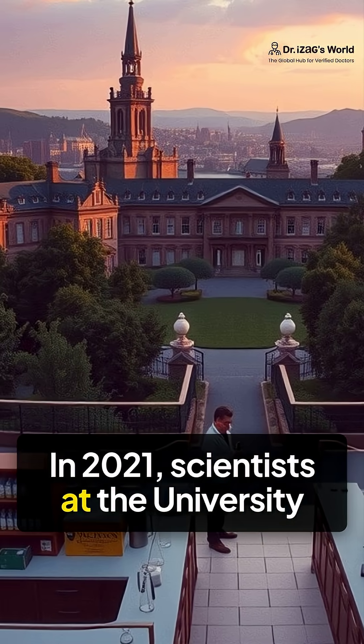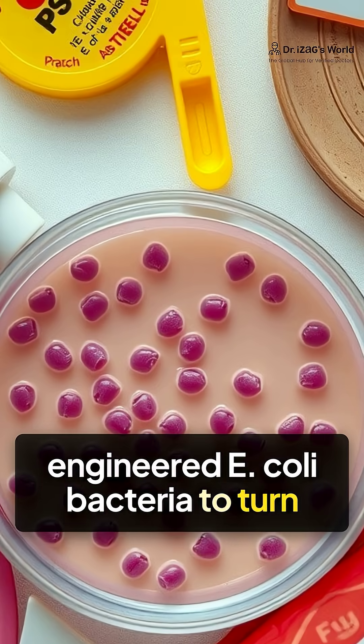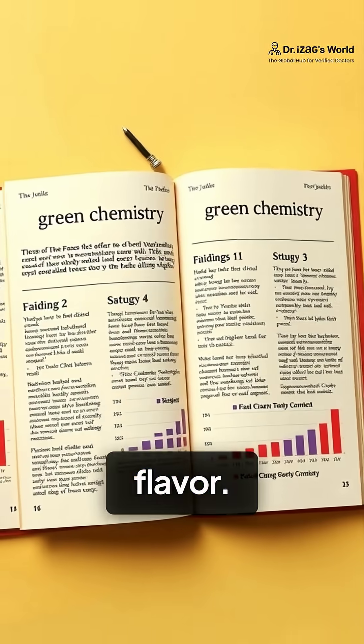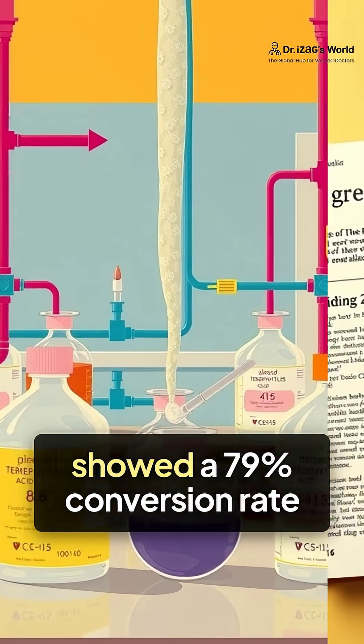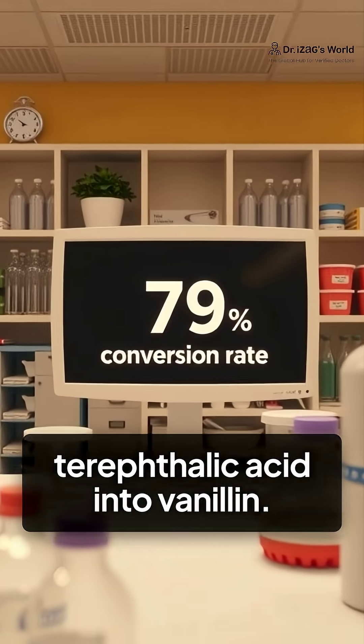In 2021, scientists at the University of Edinburgh engineered E. coli bacteria to turn used plastic into vanillin, the compound that gives vanilla its flavor. The study, published in Green Chemistry, showed a 79% conversion rate from plastic-derived terephthalic acid into vanillin.